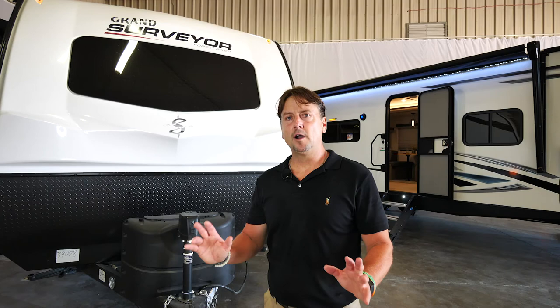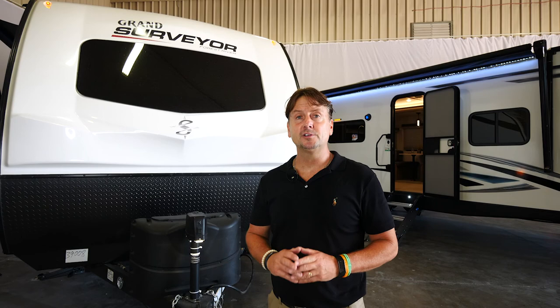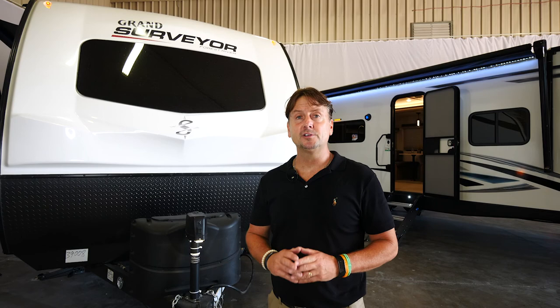Thanks for walking through the new Grand Surveyor 267 RBSS. For more information, go to www.forceoverinc.com/surveyor. Thank you for watching and enjoy the journey.